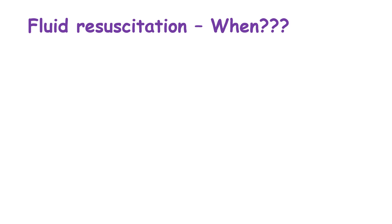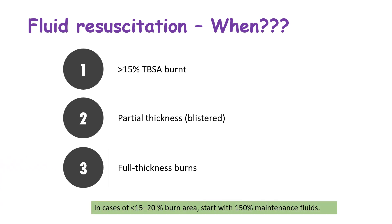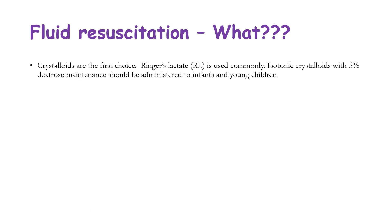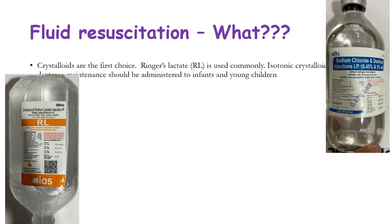Fluids and hydration form the mainstay of burns management. Indications for fluid resuscitation include burn surface area of more than 15% total body surface area, partial thickness or blistered burns, and full thickness burns. In cases of less than 15–20% burnt area, start with 150% maintenance fluids instead of formula-based resuscitation. Crystalloids are the first choice; Ringer's lactate is commonly used and recommended by Nelson's. Isotonic crystalloids with 5% dextrose maintenance should be administered in infants and young children to keep them calorie replete.